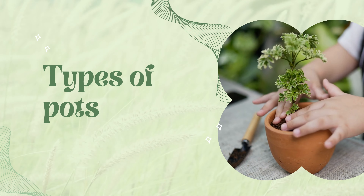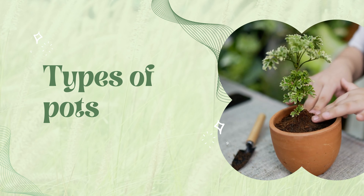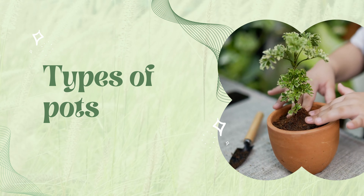Welcome back to our gardening channel. Today we'll be discussing a crucial aspect of gardening: the proper selection of planting pots. Choosing the right pot can make a significant difference in the growth and well-being of your plants. Let's dive in and explore the various types of pots available in the market.